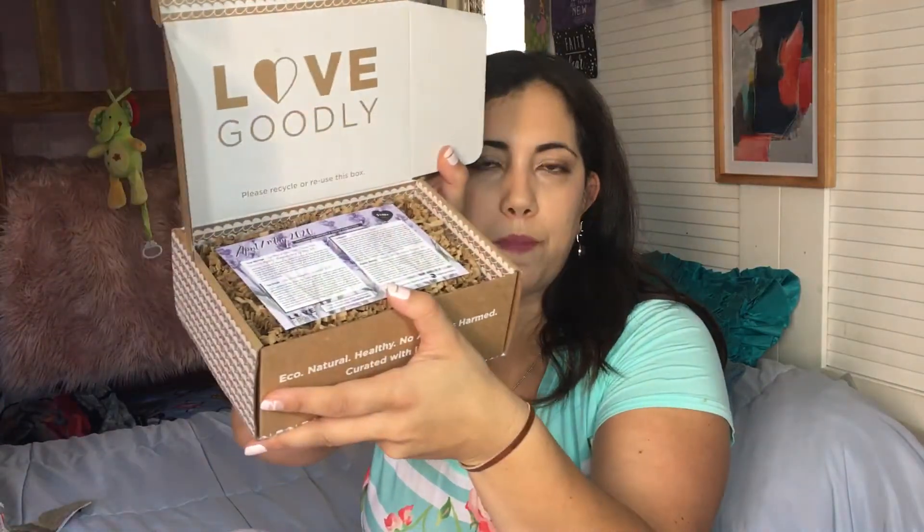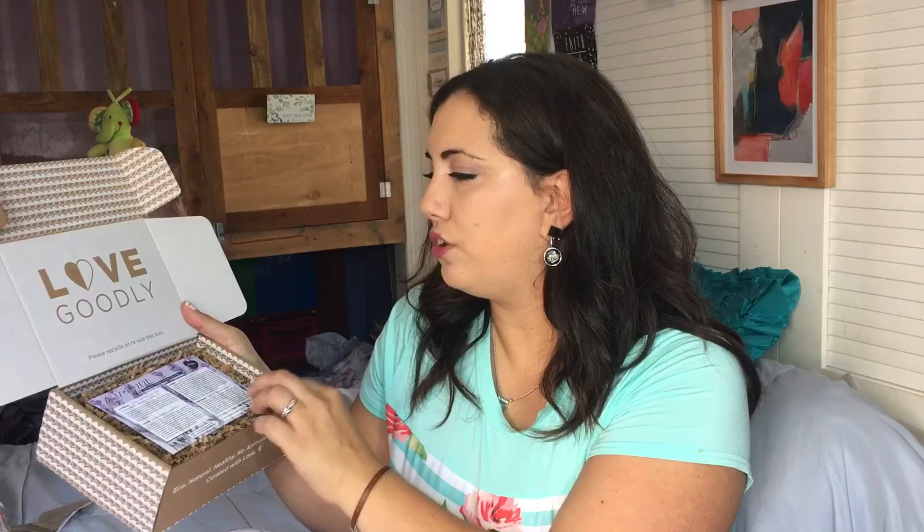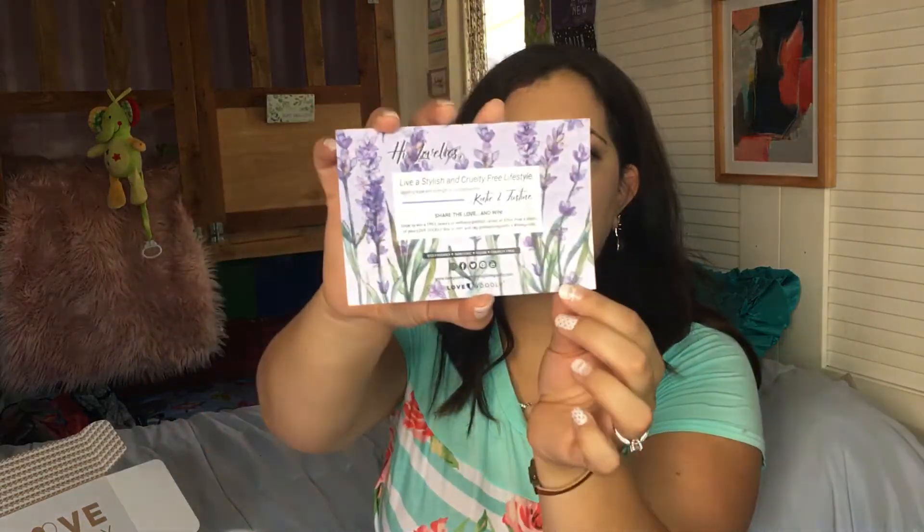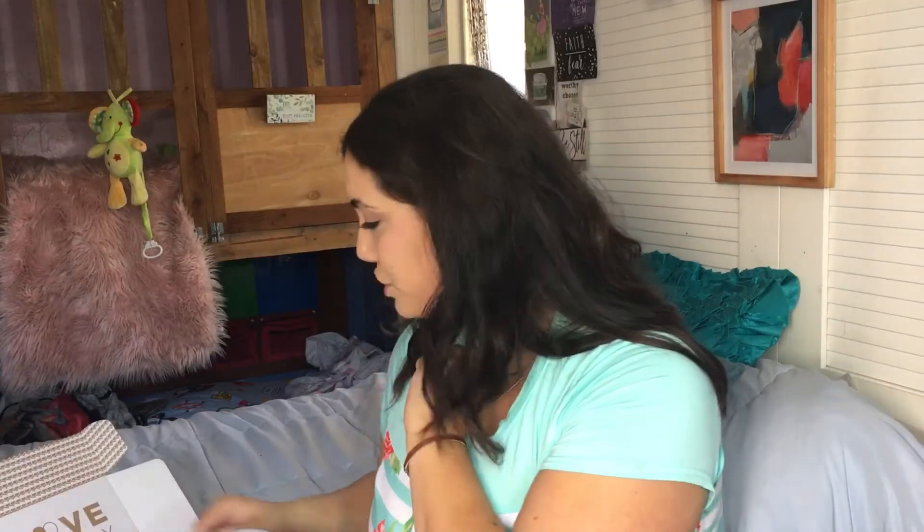There's a little bit more information but I don't want to bore you. It says please recycle or reuse this box, which is awesome. And then we have the product card. It says, 'Hi lovelies, live a stylish and cruelty-free lifestyle, sending hope and strength to our community — Katie and Justine.' I love the card on the back. And here we have the products with retail prices, which I know some people appreciate.